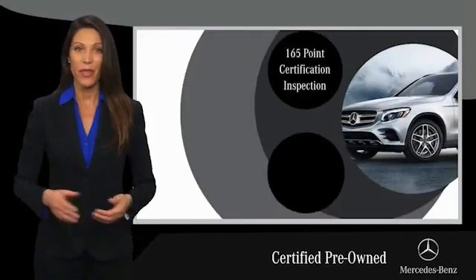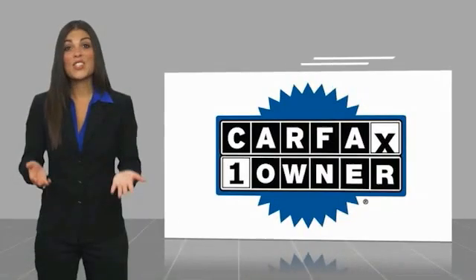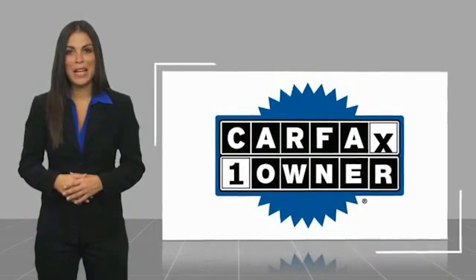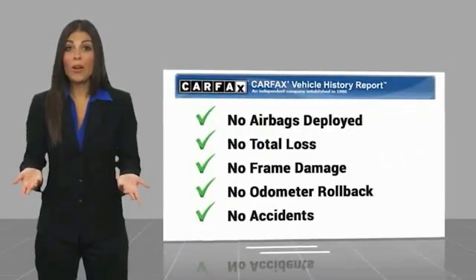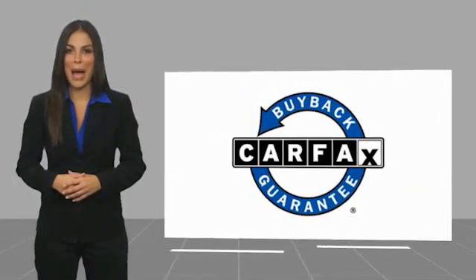Ask your dealer for details about the Mercedes-Benz certified pre-owned program. This is a one owner vehicle with a CARFAX vehicle history report. Be sure to find a complimentary copy of this report online or contact the dealership. This vehicle qualifies for the CARFAX buy-back guarantee.